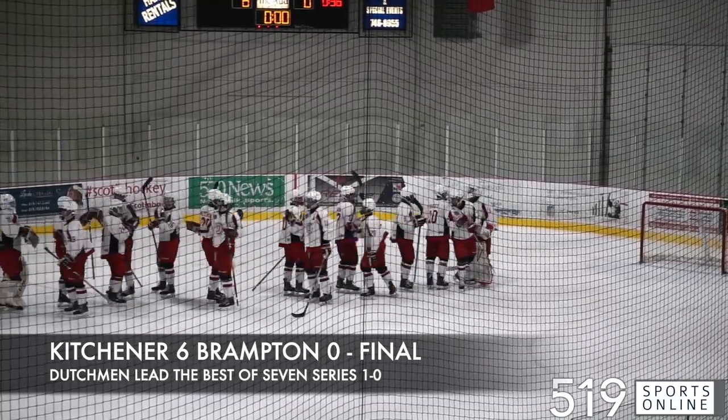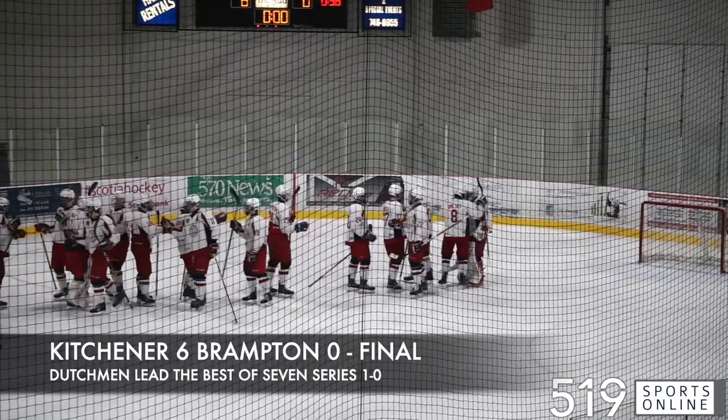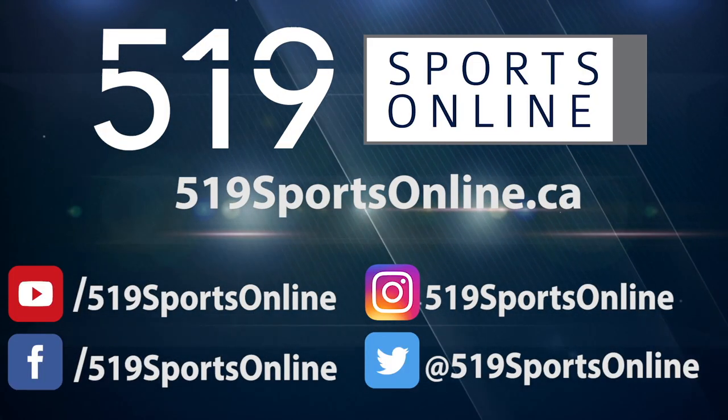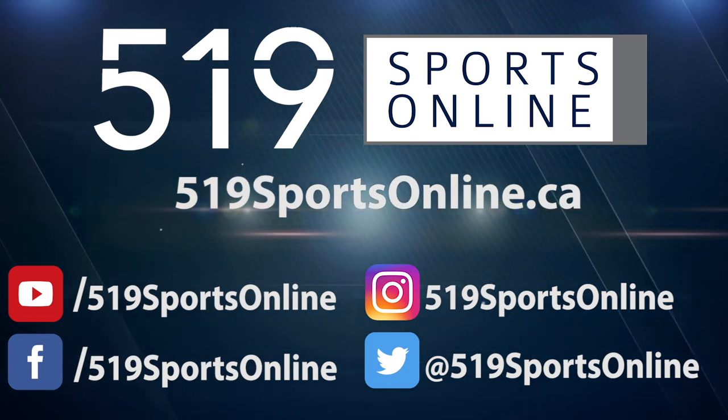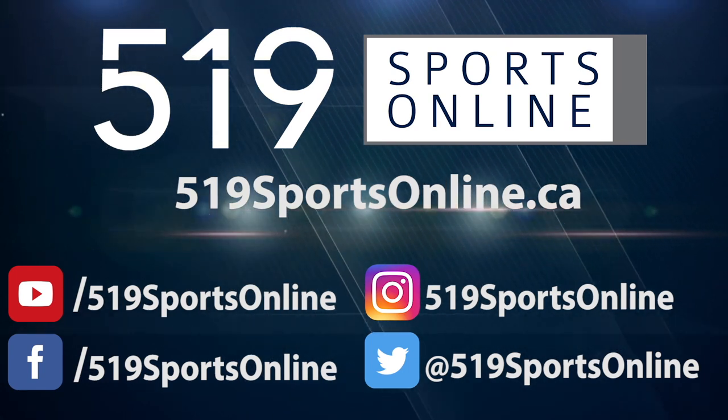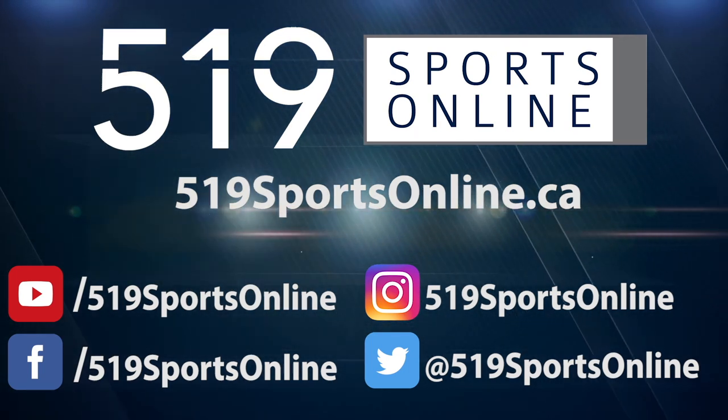Game two in the best-of-seven series goes on Friday night in Brampton. For more highlights, visit our website 519sportsonline.ca. Be sure to subscribe to our YouTube channel and follow us on Facebook, Instagram, and Twitter.